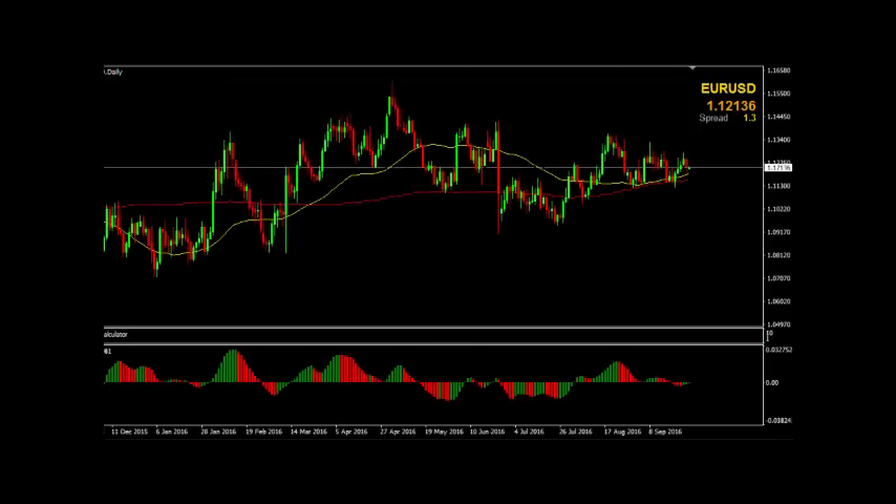The euro is a little bit lower against the US dollar in the last 24 hours. But as you can see here on the daily chart, still above the 200 and the 50 EMA. So just keep that in mind. If you're looking to short the euro against the US dollar, I would want to see it underneath this 200 EMA.